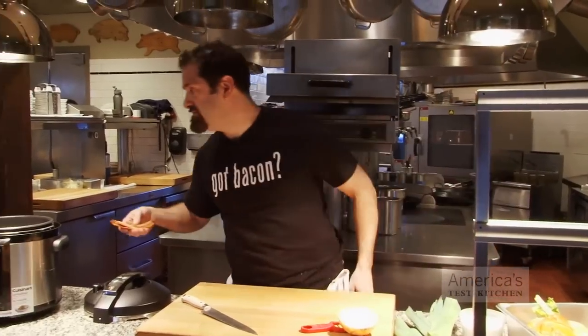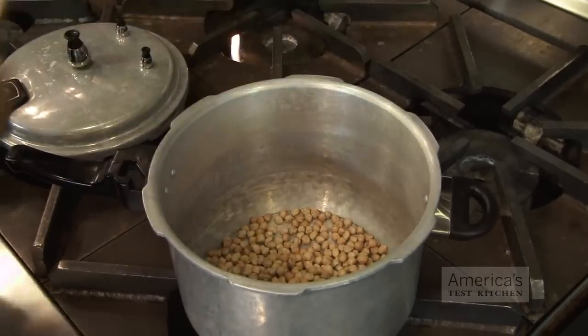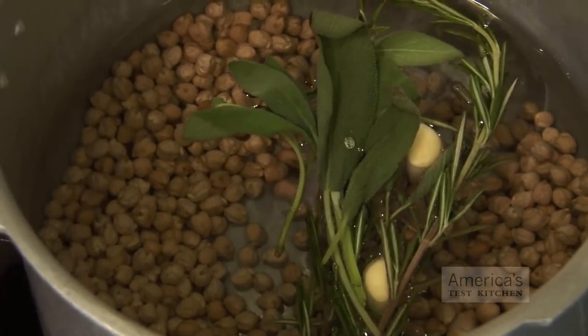We're going to throw some bacon in there, because why not? Right now at both restaurants we're using the beans and also chickpeas, and both of those we do in the pressure cooker. Cooking professionally in a restaurant, I've never wanted to have beans on the menu because it's really hard to cook them just right.